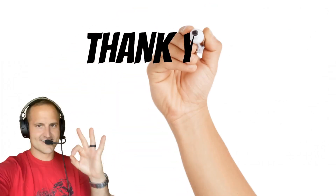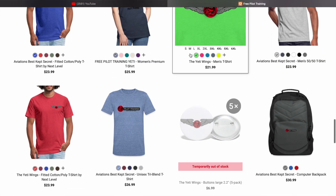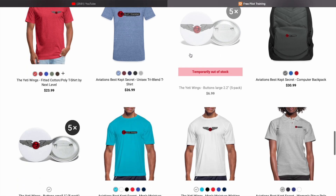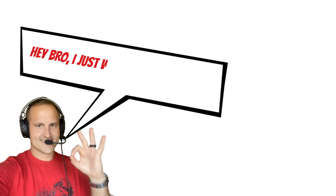Thanks for joining me today on Free Pilot Training. I hope you enjoyed this video. If you did, please consider checking out my online store, where you'll find all kinds of cool pilot gear — it really helps make it possible for me to make videos like this, and it lets your friends know you're a pilot. In my next video, I'm going to go into more detail on basic med, so you don't want to miss that.